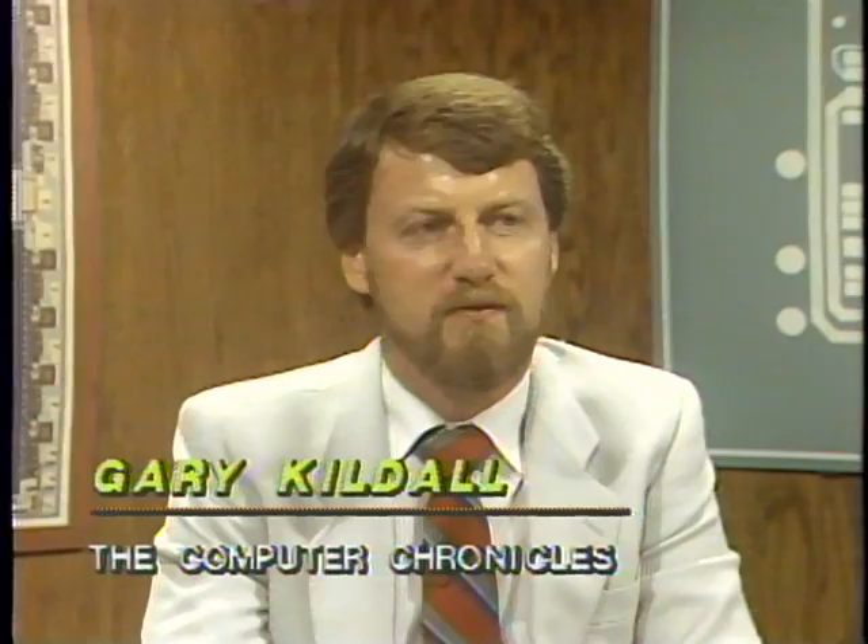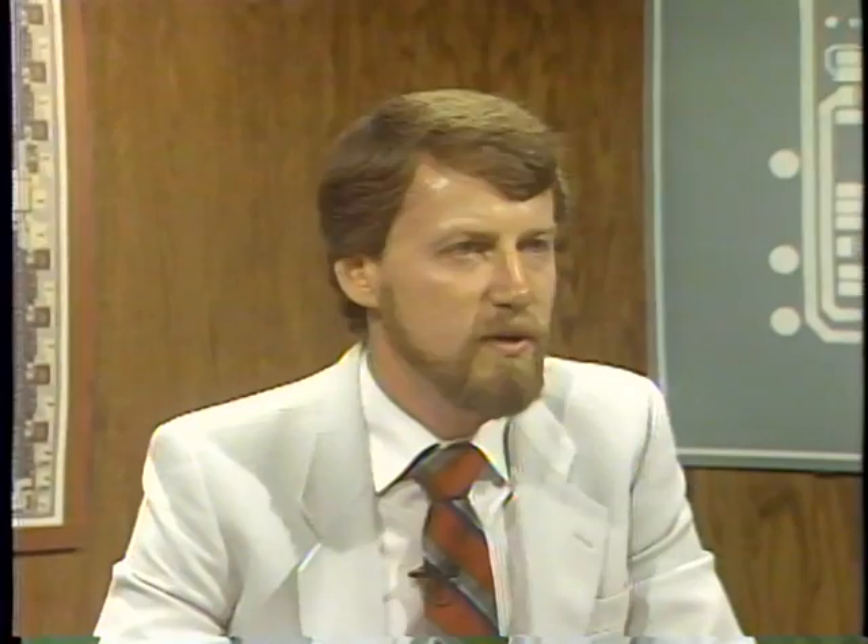A story like that makes me glad I'm in the software business. It really shows that there are lots of different components that make up the success of a small computer system. In the case of portables, it seems the display has to improve considerably — at least in my own experience, using one on an airplane with light coming from different directions, it can fade and become unusable.